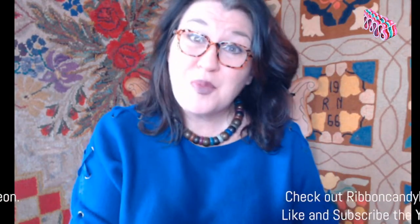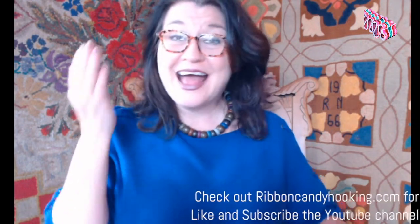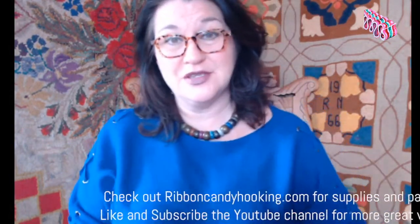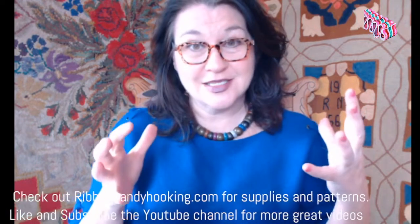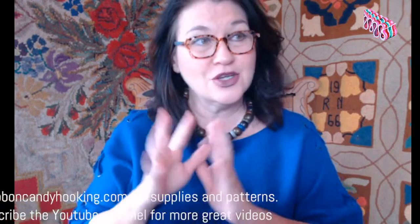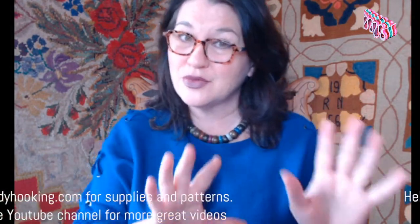Good morning, everybody. Welcome back to Ribbon Candy Hooking. I'm Deanna. Happy Monday. I was thinking as I typed out the description for the show this morning, it's got to start on a good note - Monday really sets the tone for the rest of the week. So we'll start out on a really happy note no matter what. It's going to be a great show today.